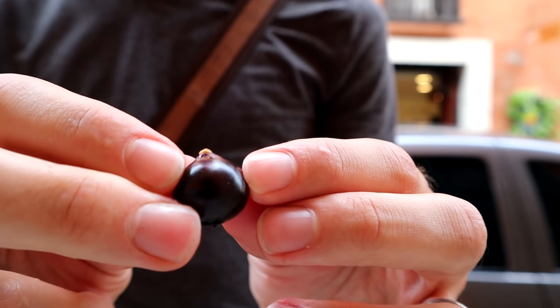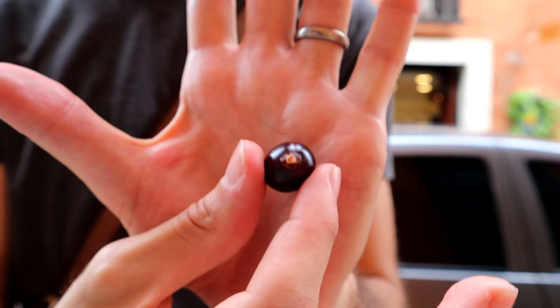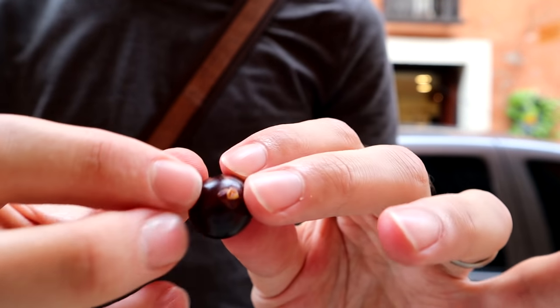Greetings, everybody. I am in Colombia right now in Cartagena, I want to say — probably saying it wrong. And what I have right here are the Corozo fruit, which is something that I've seen before last time I went to Colombia.